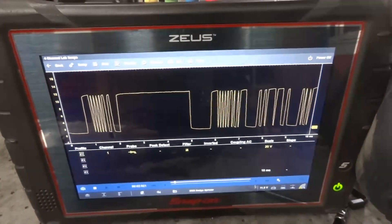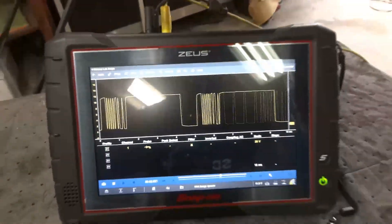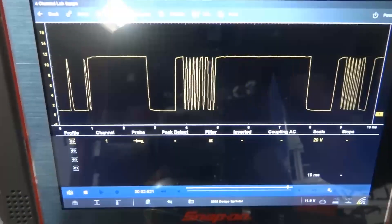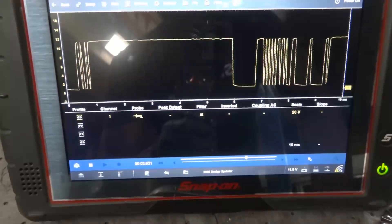Now I'm going to reconnect the electrical connector to the alternator to see if this voltage will change. With the back-probed wire reconnected, our message still looks the same — the LIN bus wire is good. We don't have an open between the engine computer and the alternator. Now the next test we're going to do will be voltage drop.